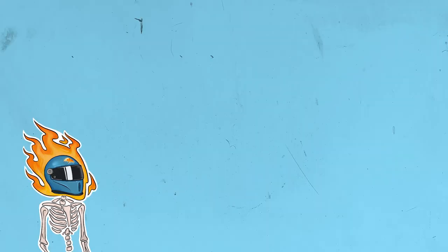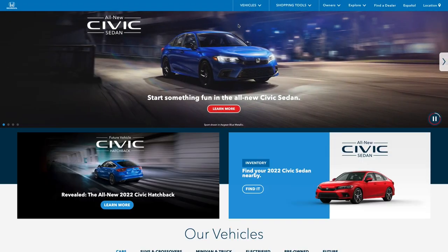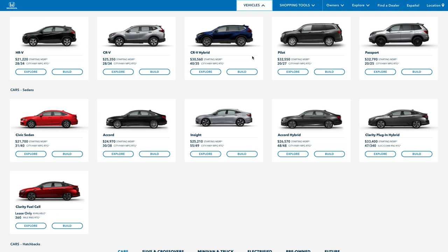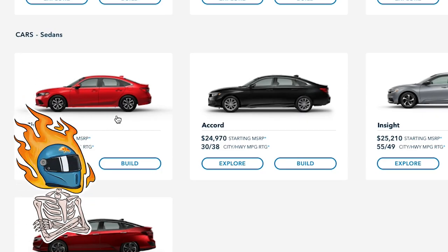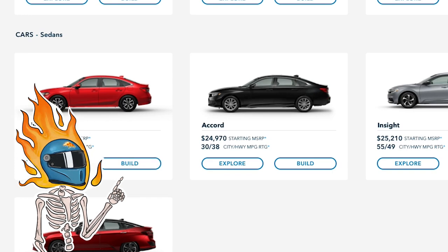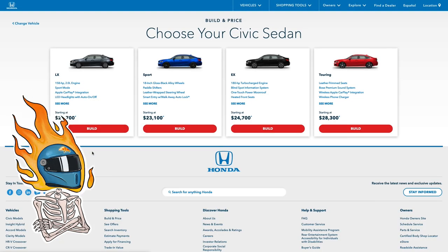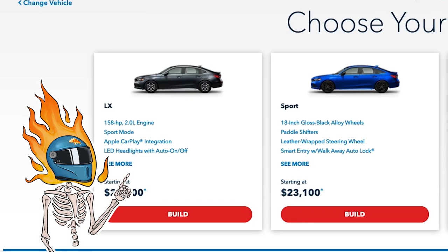We're on the Honda website — there it is. And by the way, see that blue? We'll get back to that. Starting price is $21,700; ours is going to be a little bit more than that. Super efficient — plenty of gas mileage. These are turbo fours. We've got four trim options: the LX, Sport, EX, and Touring.